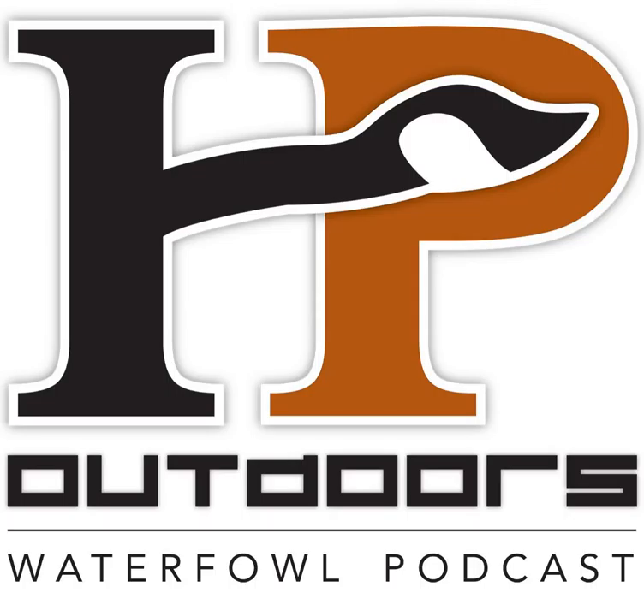This is Episode 9 of the HP Outdoors Waterfowl Podcast. We've got a great show lined up for you this week. We're going to be talking hunting shotguns and what you should consider when you're looking to buy a shotgun, whether you should go new versus used. And then we're going to be joined by Tim Schloss of Tim Schloss Taxidermy. Joining me in all of those discussions is my co-host, Dan Hirushka, also known as Danimal Hirushka.